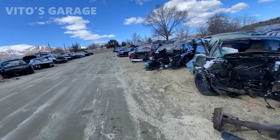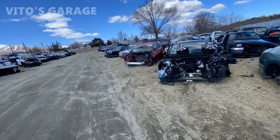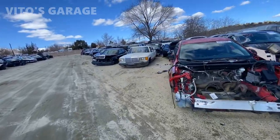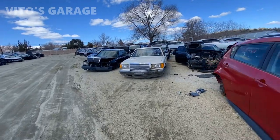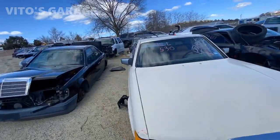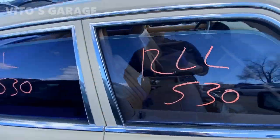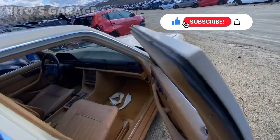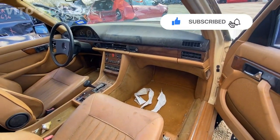And there's a W126 too — man, that's so sad. Look at these cars. But look at the interior of this one — it's not that bad at all. This is crazy.